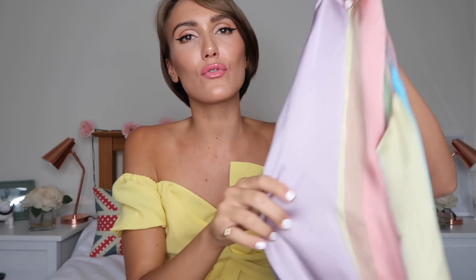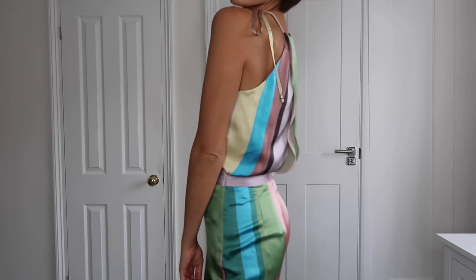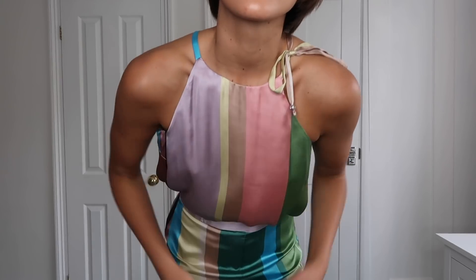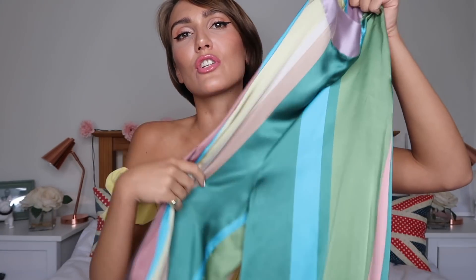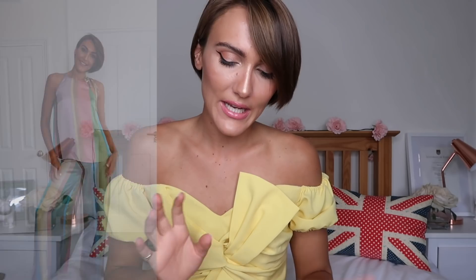Next up from Zara is a little matching trouser set. I saw it on the hanger and thought it was such a nice colour with a lovely little striped pattern — kind of pastel-y but shiny, which will look really nice on holiday in the evening. The top does up with a bow and has a slip down the back. The matching trousers are high-waisted with quite a low crotch, so I wasn't sure if they made my legs look short, but my mum said it was very nice. I think I'm going to keep it — maybe with some heels or my pink sock boots from Topshop and some chunky clip-on earrings.